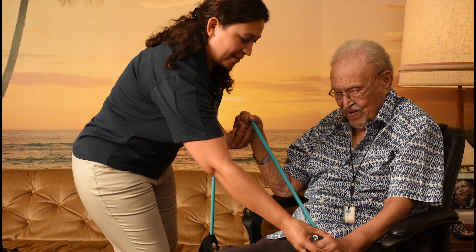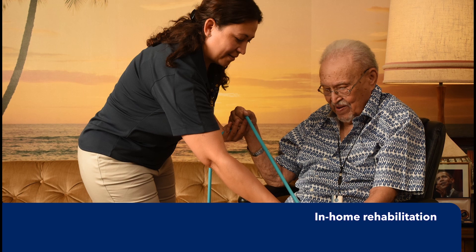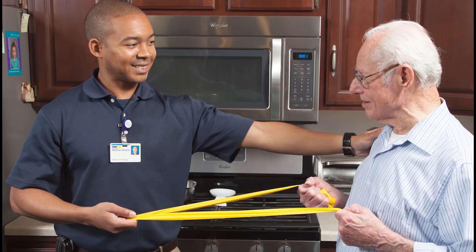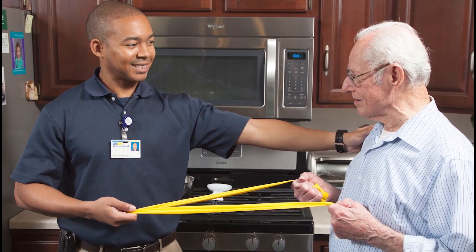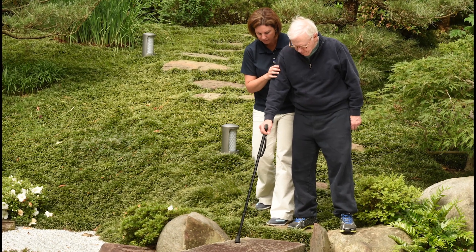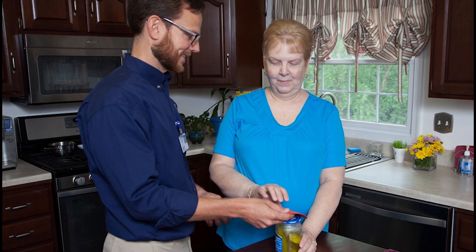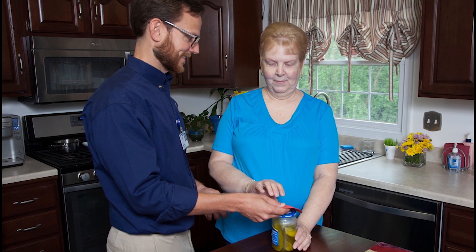Another service that may benefit your patients is in-home rehabilitation. MedStar Health Home Care offers physical and occupational therapies. Our PTs and OTs build personal home exercise plans to help patients build strength, identify necessary home modifications, increase range of motion, and prevent falling. They help patients figure out how to regain independence with daily tasks in the home.